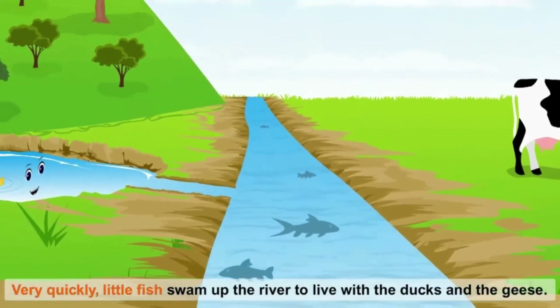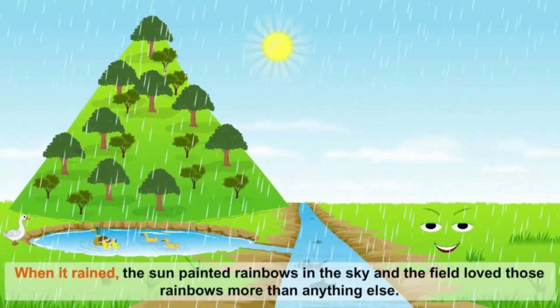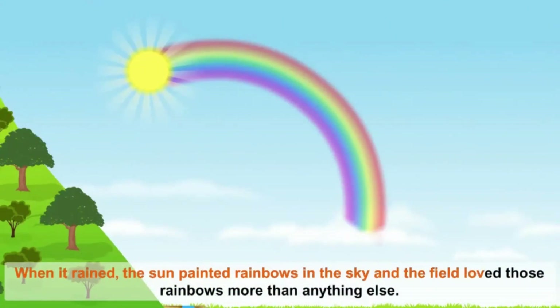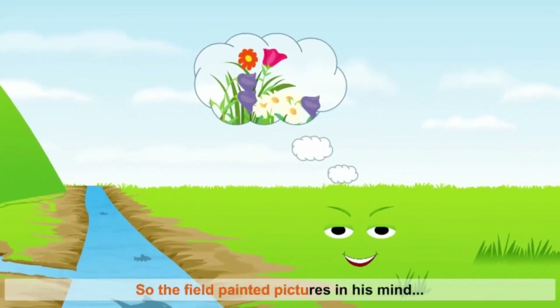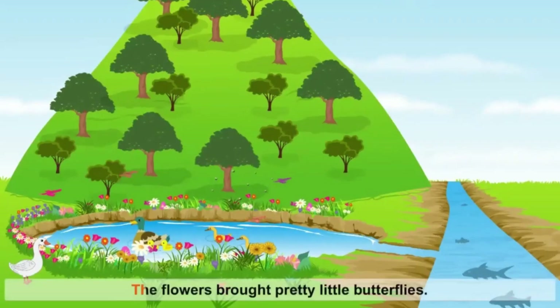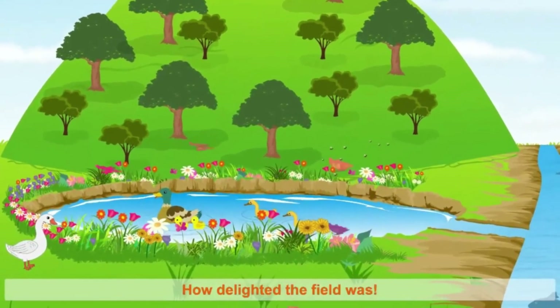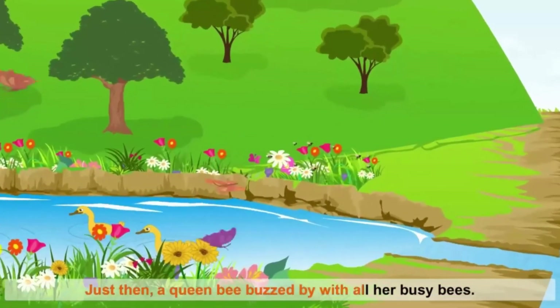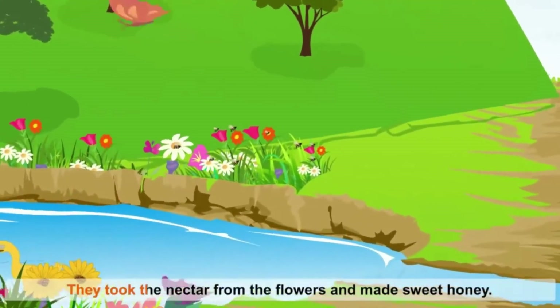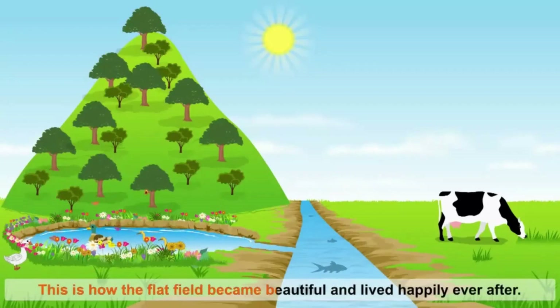Very quickly, little fish swam up the river to live with the ducks and the geese. When it rained, the sun painted rainbows in the sky, and the field loved those rainbows more than anything else. So the field painted pictures in his mind and grabbed the grass and squeezed and squeezed. The flowers brought pretty little butterflies. A queen bee buzzed by with all her busy bees. They took the nectar from the flowers and made sweet honey. This is how the flat field became beautiful and lived happily ever after.